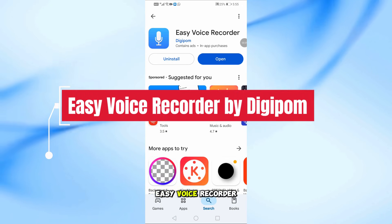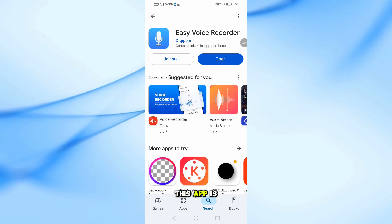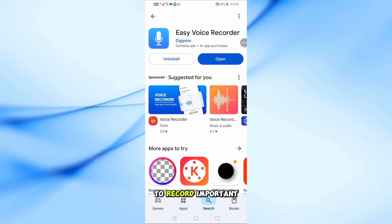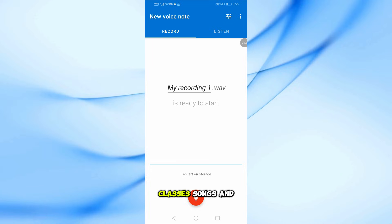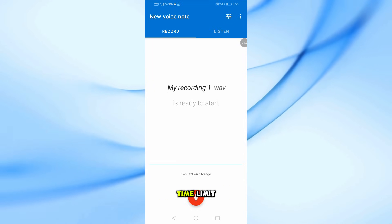First up is Easy Voice Recorder by Digipom. This app is your everyday companion to record important moments. Capture meetings, personal notes, classes, songs, and much more without a time limit.